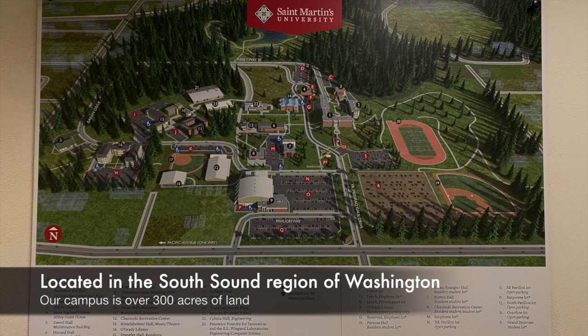Located in the South Sound region of Washington, our campus is over 300 acres of land.